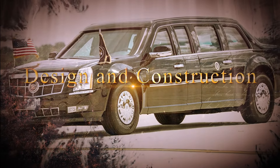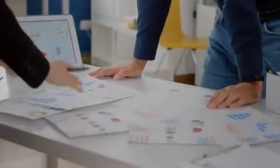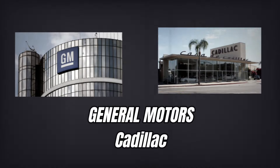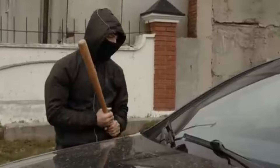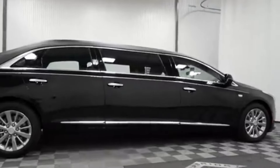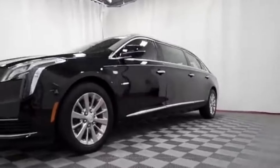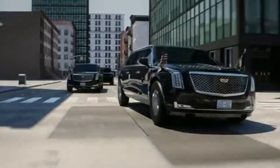The design and construction of the Beast are shrouded in secrecy, yet what is known about this remarkable vehicle is nothing short of extraordinary. Built by General Motors and modeled after a Cadillac, the Beast is not your typical luxury car. Its construction is a feat of engineering, blending cutting-edge technology with robust materials to create a mobile fortress capable of withstanding extreme threats. Have you ever wondered what materials can make a car virtually indestructible? The Beast's armor plating is said to be made of a mix of steel,